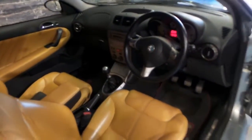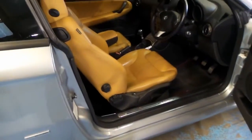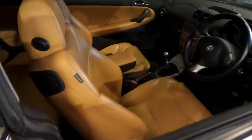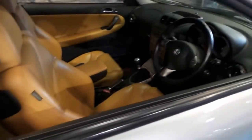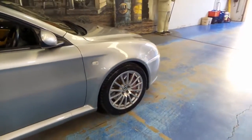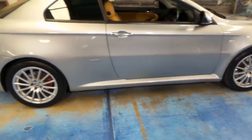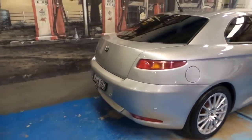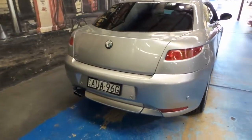These cars drive absolutely beautifully, and because the V6 has plenty of torque, it's very easy to drive. It comes in this beautiful grey colour with the factory Alfa Romeo wheels, and it's got parking sensors. It really looks stunning.